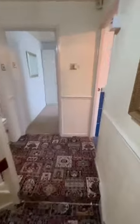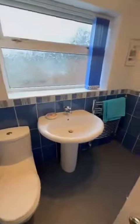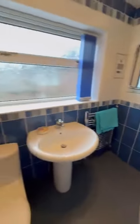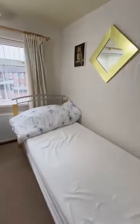Then across the landing, we have the bathroom, which has a walk-in shower. And then the second bedroom, which is a good sized double, complete with fitted furniture.